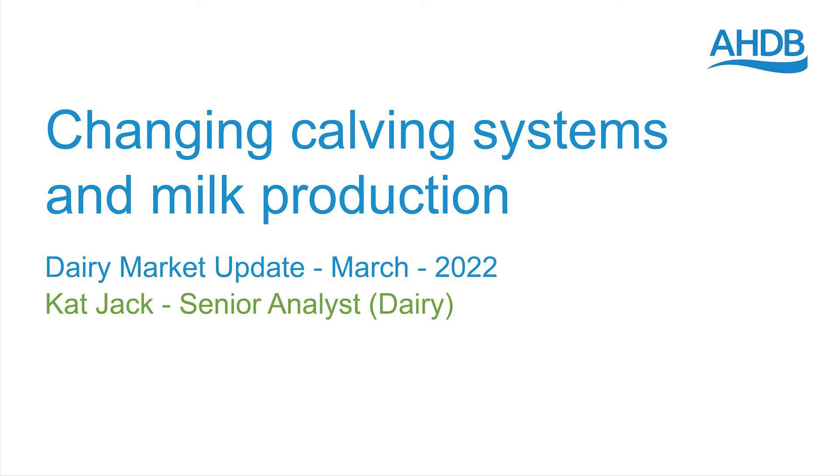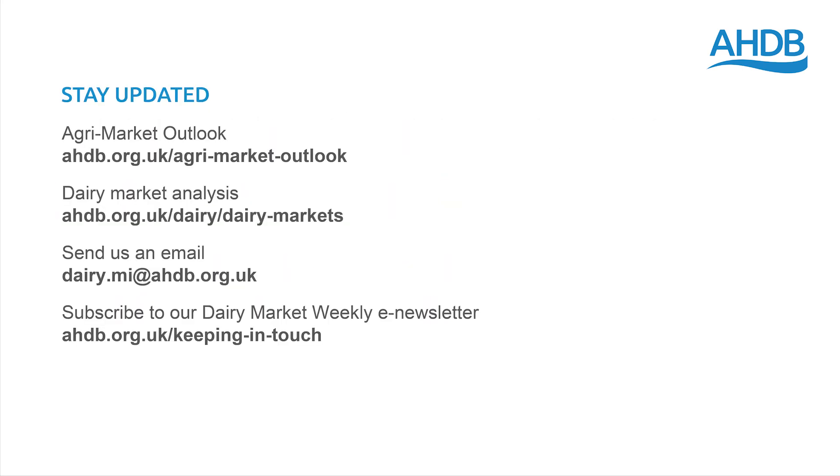So, that's all from me. Thank you for watching. To find out more or to get the latest market information, please visit the AHDB website. You can also go to the website to subscribe to our Dairy Market Weekly Newsletter and get an update into your inbox every Thursday.